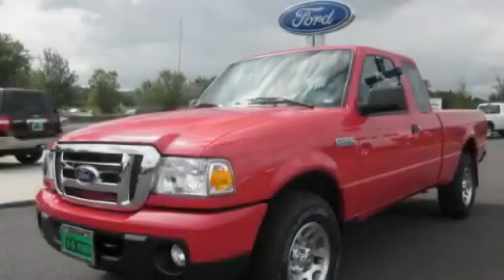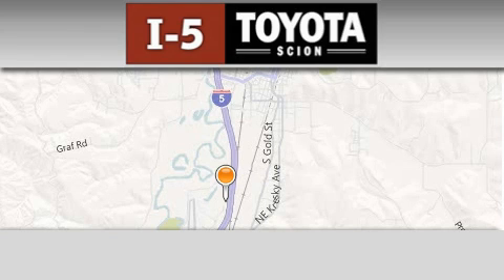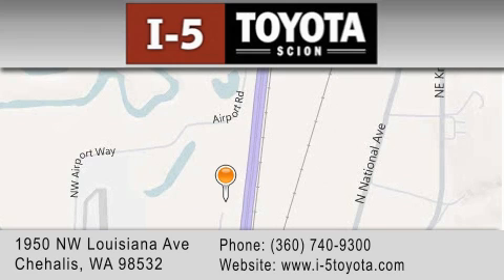Stop by today and test drive this automobile for yourself. I-5 Toyota is located at 1950 NW Louisiana Avenue in Sherhales. Our goal is to exceed all of your expectations to ensure that you'll return for future visits.